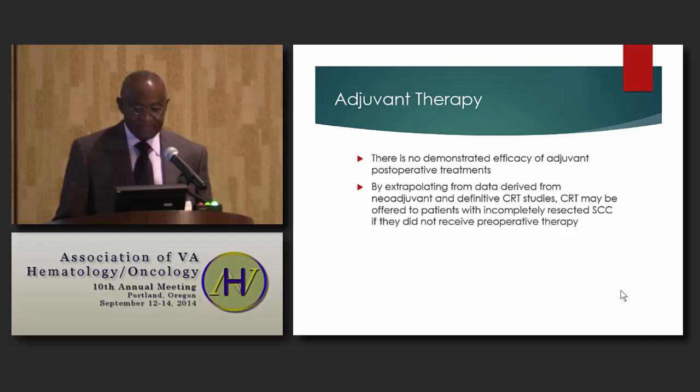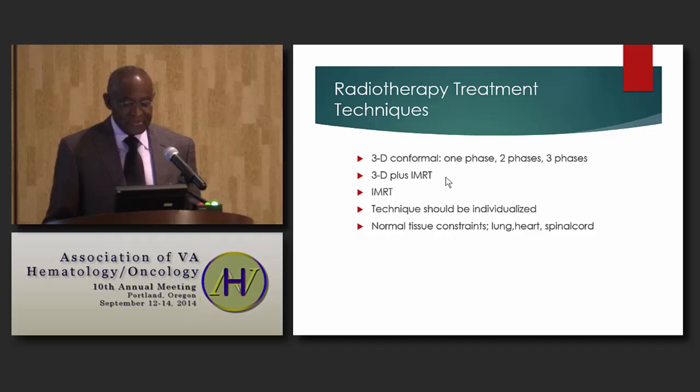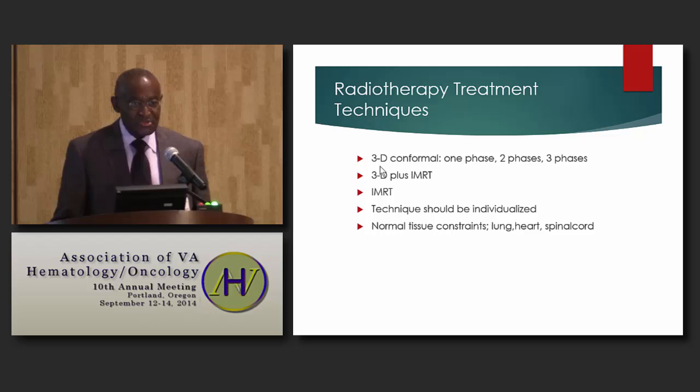Switching to radiation therapy techniques: we use 3D conformal techniques, which are CT treatment-based, and also IMRT. We can sometimes use both IMRT and 3D techniques. The treatment should be individualized because these patients have multiple comorbidities, and normal tissue constraints have to be respected, especially lung toxicities.